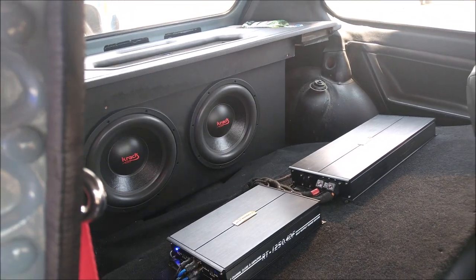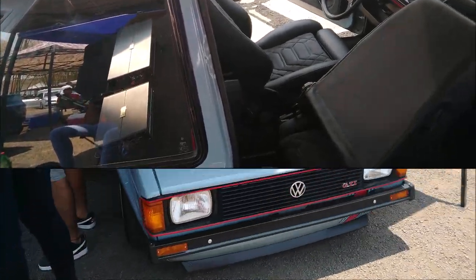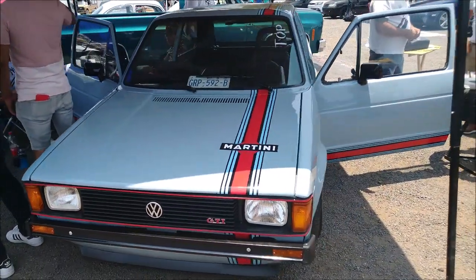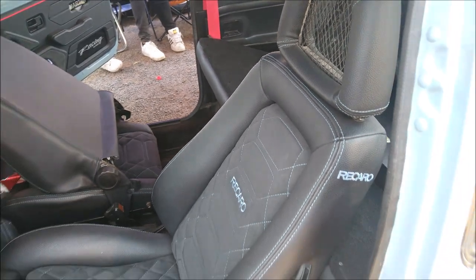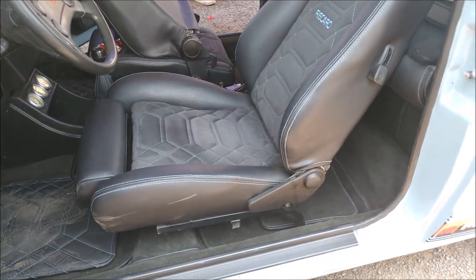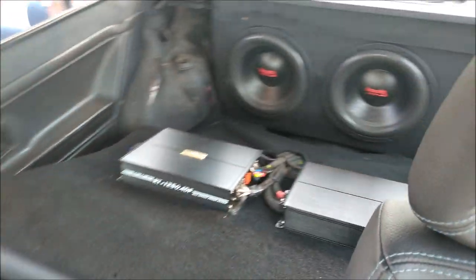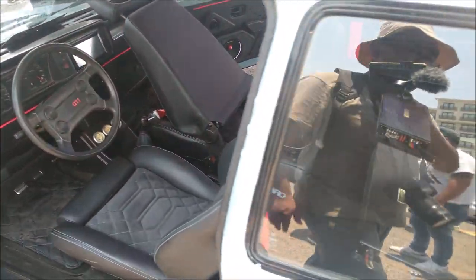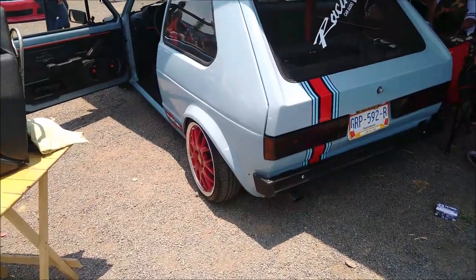¿Qué les pareció el desempeño de esa caja acústica con sus dos subwoofers de la marca mexicana Crack Audio? Suena impresionante el sistema de car audio de este Caribe. Vean también el trabajo que se aventaron en la tapicería: estos asientos tan caros le quedaron muy chingones. Y pues también nos dio gusto venir a encontrar otra marca mexicana ya funcionando en estos caribes que llaman mucho la atención en los Car Show.